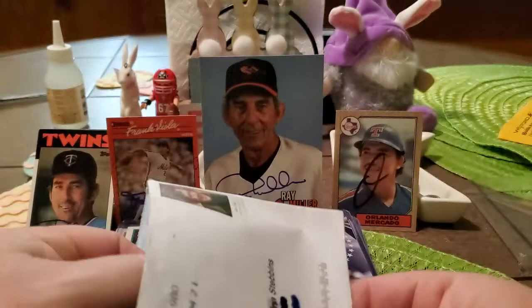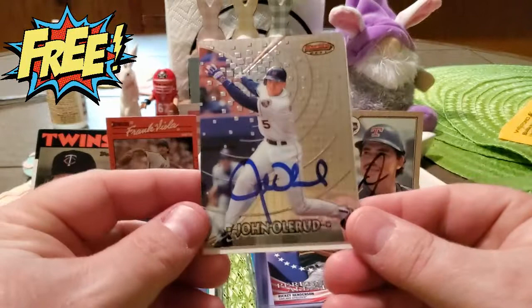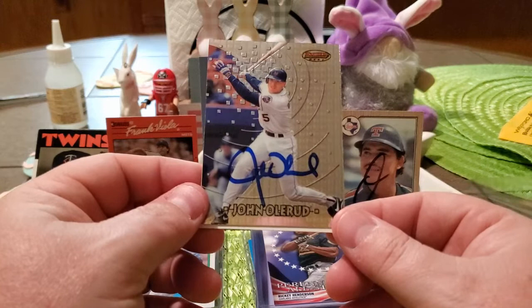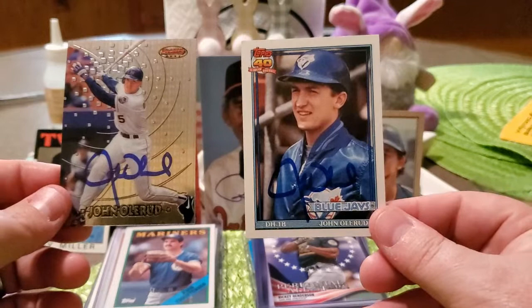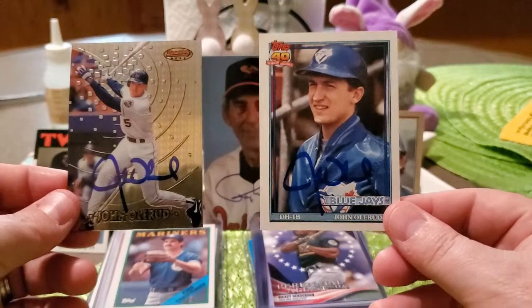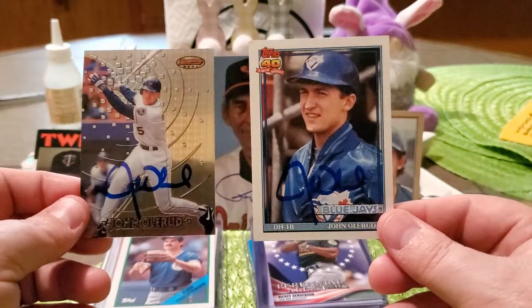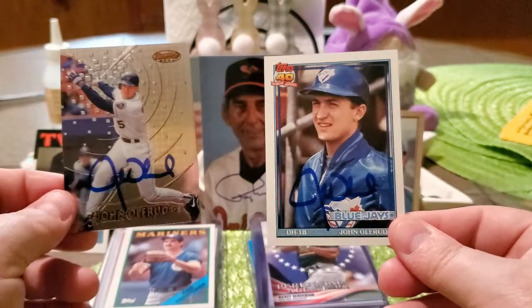Our last success of the day is a two-of-three success in 122 days coming out of Seattle, Washington — I did not think this was coming back. We got back Mr. John Olerud. I got him on this Bowman's Best, which I did prep and it came out amazing — it was when he was on the New York Mets. And then I got him on the 1991 Topps when he was with the Blue Jays. I have another one out there pushing about 200 days with Mr. Olerud that has my 1990 Donruss. When I saw this came back I was excited, then it turned out to be the one without the Donruss — but that's why when I had the chance to buy it for a buck, I bought it just in case. These Bowman's Best turned out amazing.